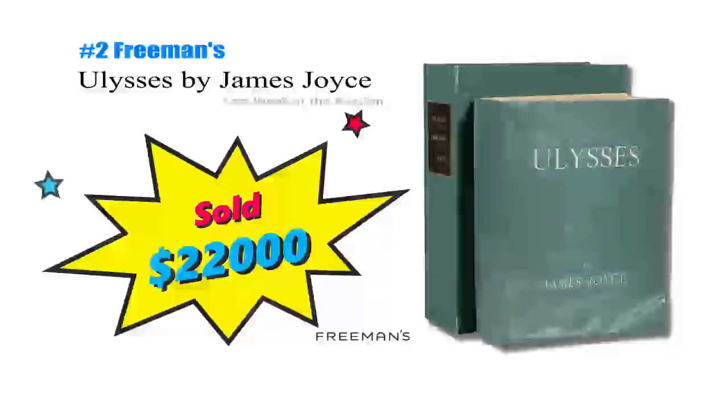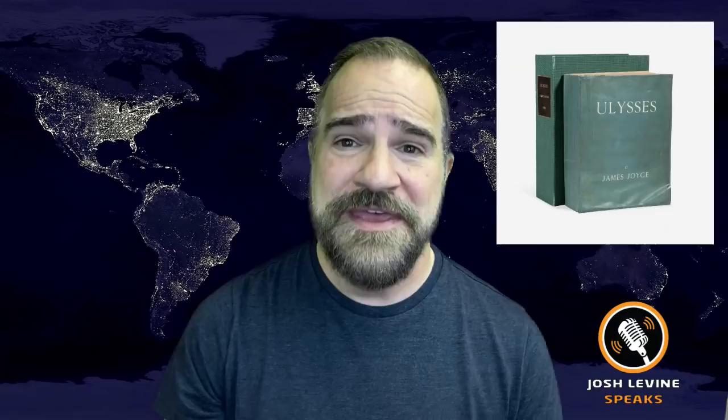Number 2 is Ulysses by James Joyce, and it just brought $22,000 at Freeman's. That's a first edition, circa 1922. They printed 1,000 of them. This is one that had great provenance, as it was part of the personal collection of author Frank McCourt. But check out the condition — not top notch. Find a crispy copy and who knows how much you'd get.